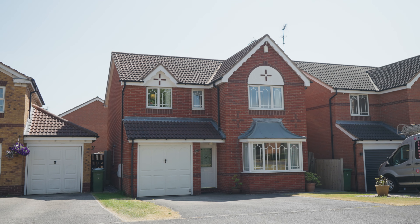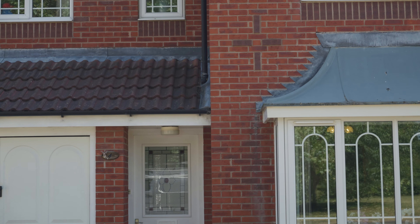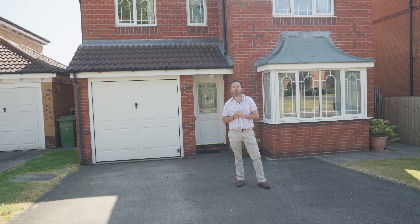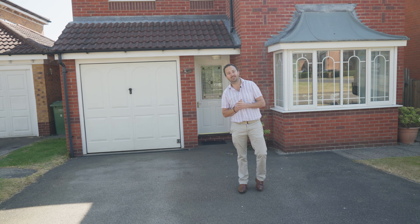Here we are at Fort Lowfield Close in the heart of Ranskill for today's latest property offering. This four bedroom detached house boasts two reception rooms and is only a short walk away from the primary school and all the village amenities. Let's have a look.